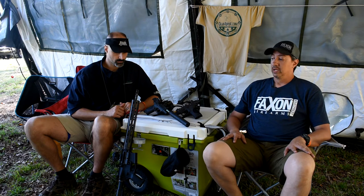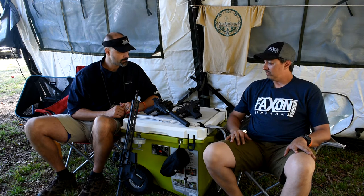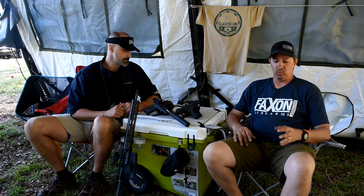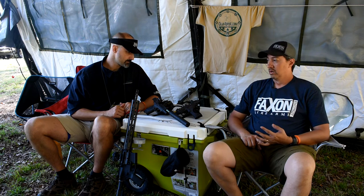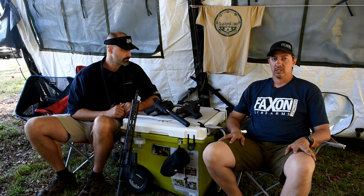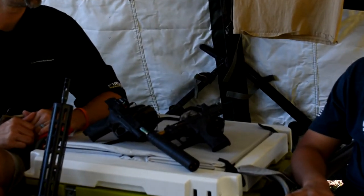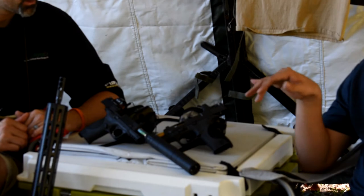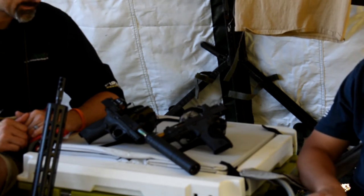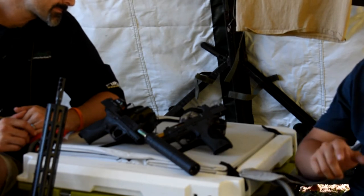Each comes in two different configurations. They've got optic cuts on them. One of them is for the Trijicon RMR, and then we've also got another cut that we're calling our multi-optics cut, so it will work with the Vortex Viper, Venom, and Burris Fast Fire. The new Holosun 507C is also an RMR cut — it has the same profile — so that will work there as well.